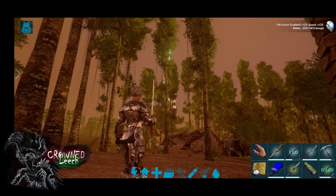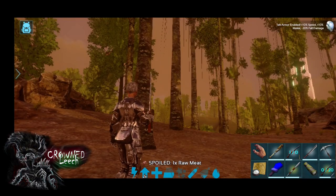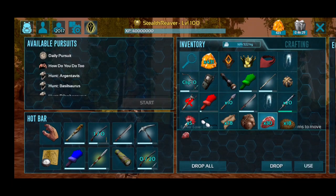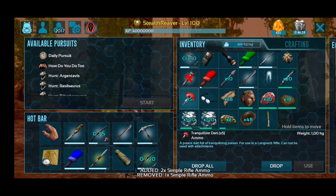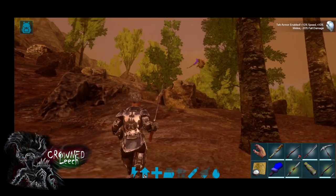Then you're gonna have to go and look for the griffin and get its attention — shoot it with something for it to follow you to the trap. Here are a few fun facts about the griffin.